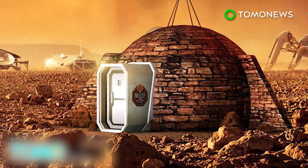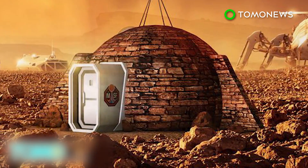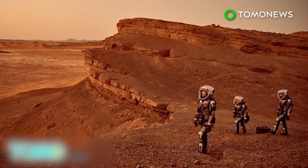The exhibition at the Royal Observatory Greenwich in London coincides with the launch of the six-part docudrama Mars, which tells the story of an attempt to colonize Mars in the year 2033.